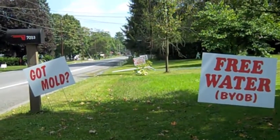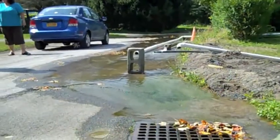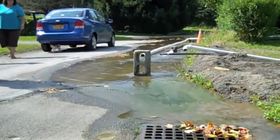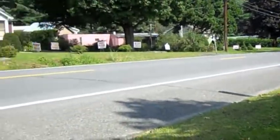Meanwhile, Wawarsing residents are still waiting on a state buyout program that could get them out of their homes. The New York City Department of Environmental Protection has a plan to fix the leaking aqueduct tunnel by the year 2021, which still is not soon enough for people like Smith.